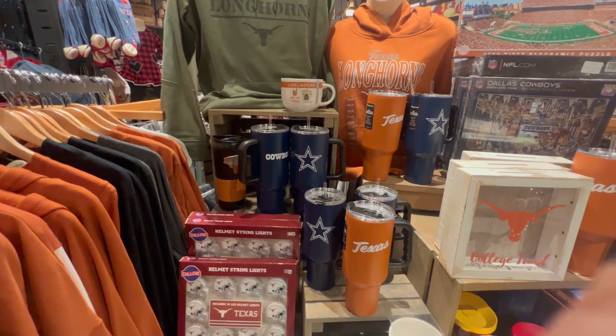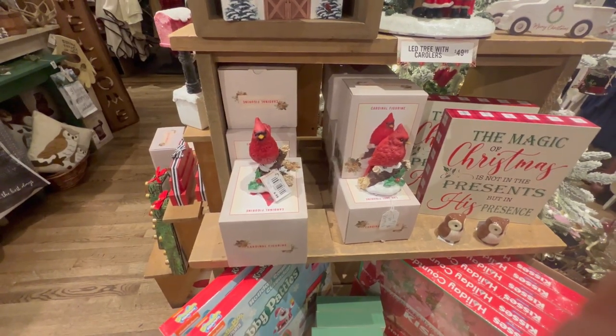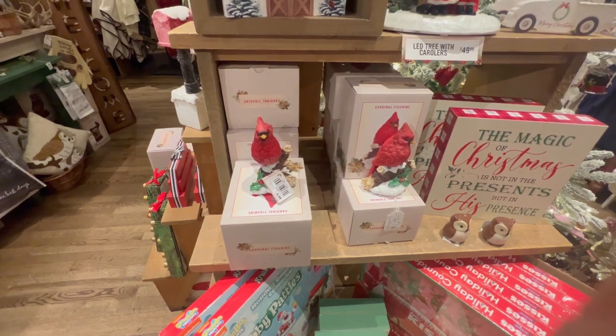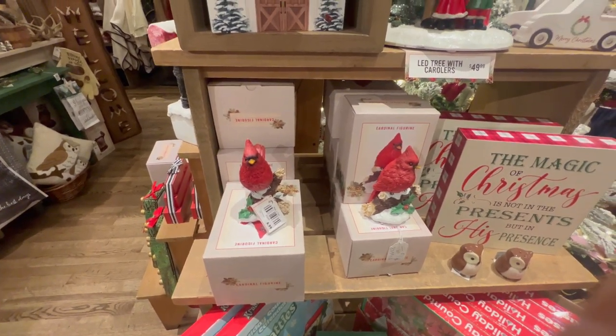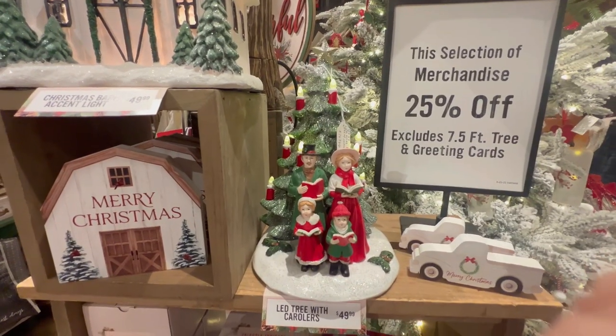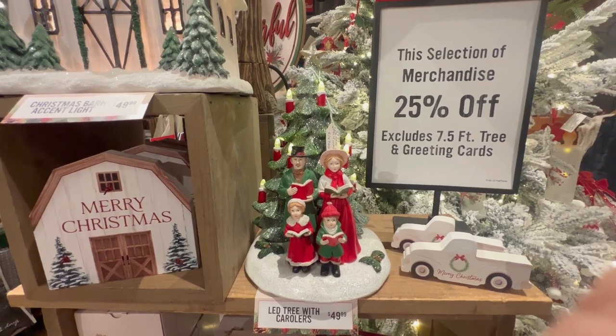Being an Eagles fan, I find nothing about those Cardinals that I like! But these cardinal figurines are so cute — they're just figurines and they're $6.99 a piece. Very festive. And then here we have a Christmas caroler, 25% off. Very cute.